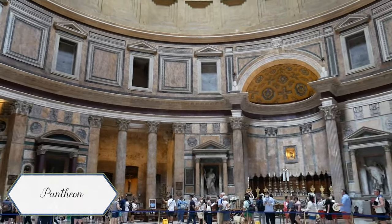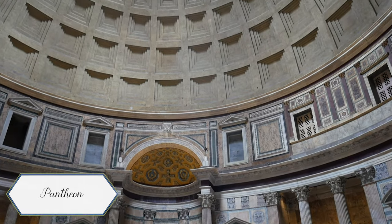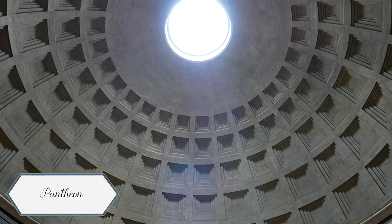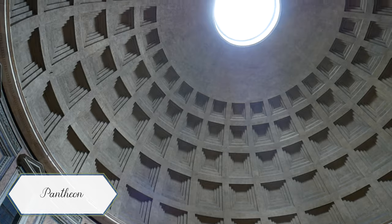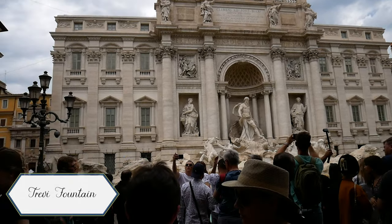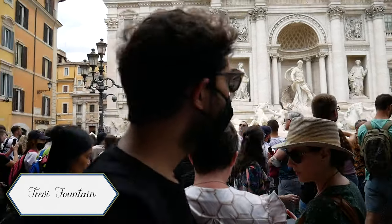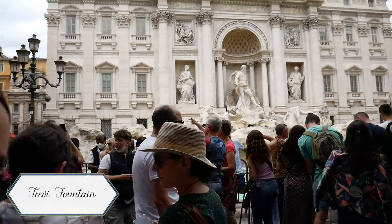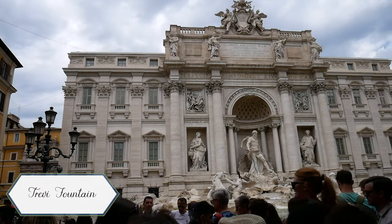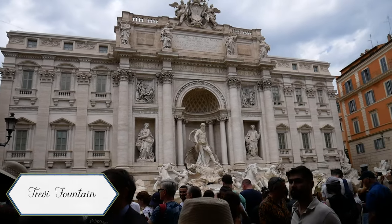I definitely recommend going into the Pantheon if you're in Rome, just because it's a really unique piece of architecture. The way the dome works is incredible. I really wish we had been in here when it started raining because that hole up at the top actually lets rain into the Pantheon — I've never seen it and think it would be absolutely incredible. I absolutely should not have told people we should go to the Trevi Fountain that late in the afternoon. It was absolutely packed, and more packed than usual because there was a big soccer cup game in Rome, so they had barriers around things they don't usually have barriers around.